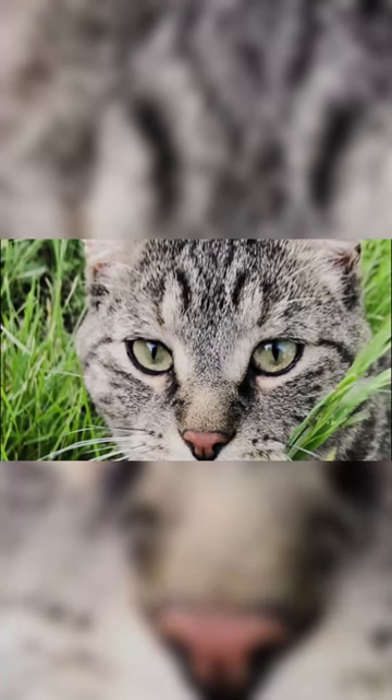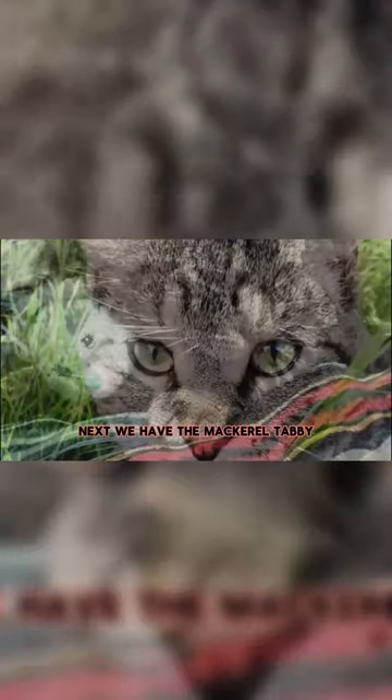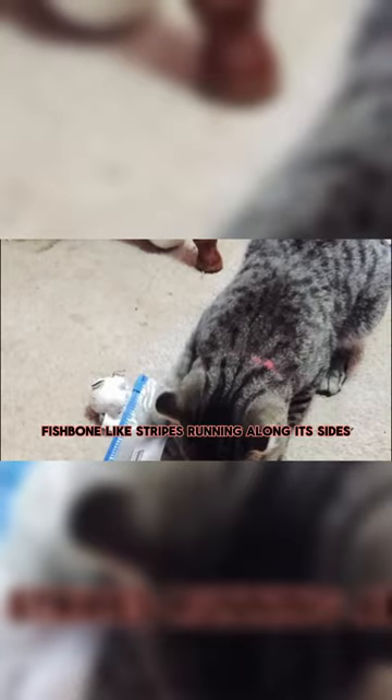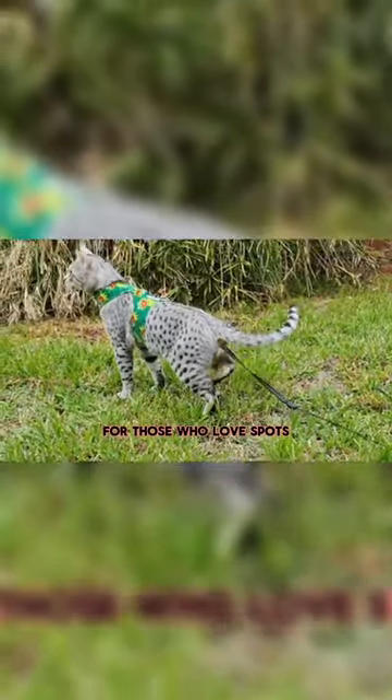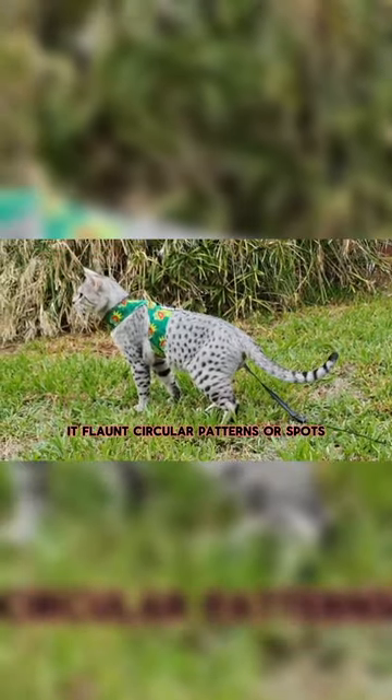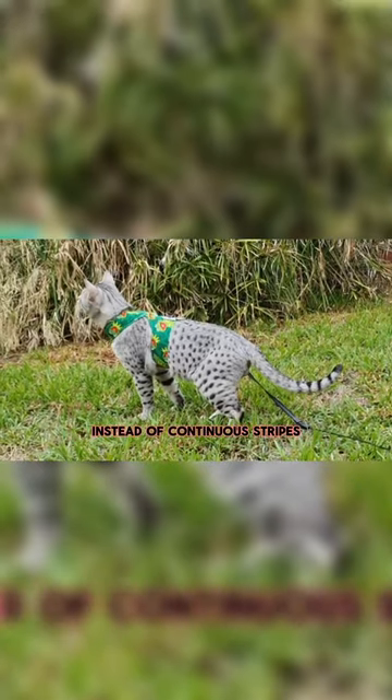Mackerel Tabby: next, we have the Mackerel Tabby, featuring those iconic fishbone-like stripes running along its sides. Spotted Tabby: for those who love spots, the Spotted Tabby is a treat — it flaunts circular patterns or spots instead of continuous stripes.